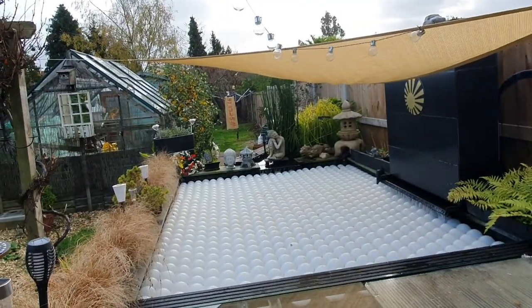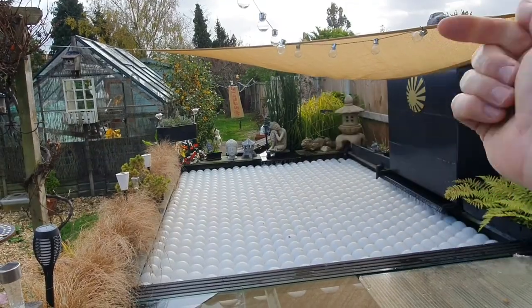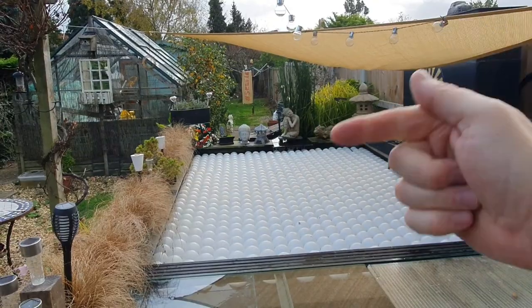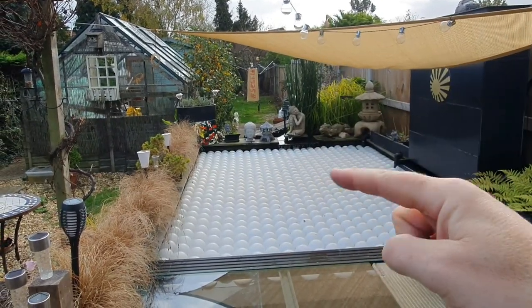I'm done. Thanks for watching. Join the friendly Koi Keepers on Facebook. Please subscribe, let's get these numbers up. Please comment. Thanks for watching.